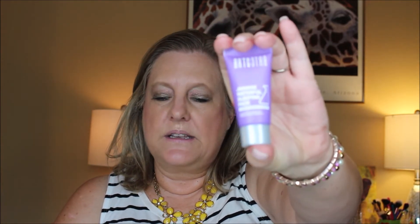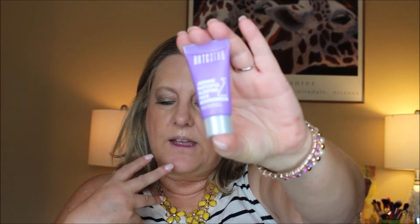Then we have the Jasmine Waterfall Sleeping Pack from BRTC. What it is — you wash your face and then put it on as a sleeping mask on a clean face and just leave it there overnight. That's kind of nice. I've never used this brand but I'll use it and let you know how I feel about it.